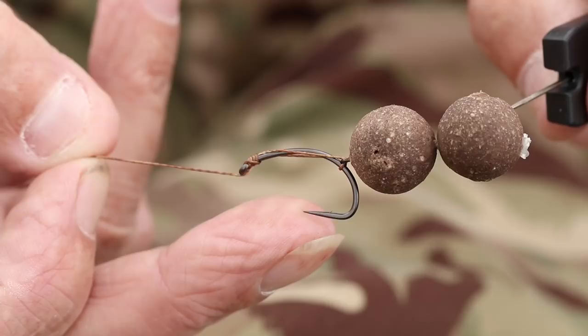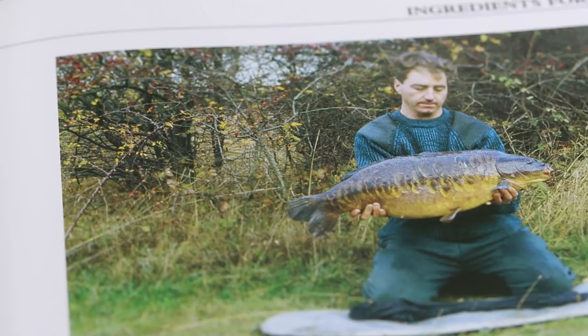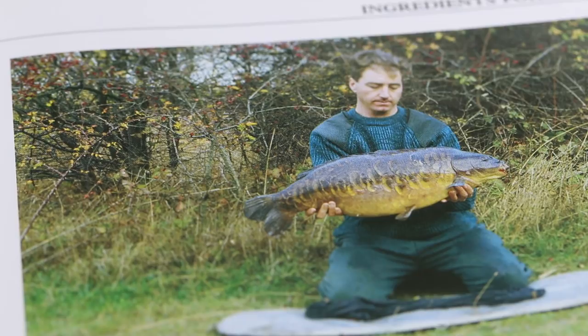A little bit of history about the rig. I probably first used it in the 86-87 season, so it's a long way back now, at a little place called Woven Sands just down the road. At the time, the materials I used was, believe it or not, dental floss - that was my hook link. I used renin rings, so it was a little bit crude, but it worked.